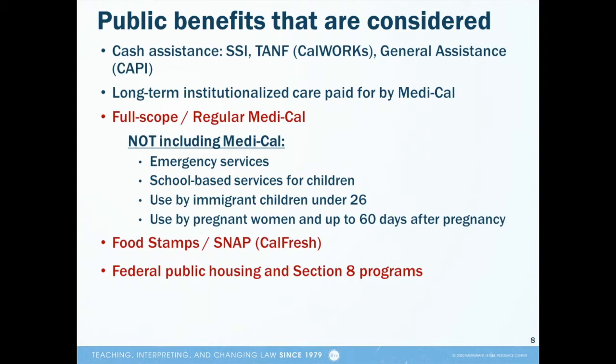So here in California, one of the factors immigration officers will try to predict in the public charge test they're administering is whether a person is likely to use cash assistance programs, full-scope Medi-Cal, CalFresh, and a federal housing program in the future. But again, this prediction is based on all sorts of aspects of a person's present situation, like their age, their health, and their income. Not just on whether they've ever used one of these programs in the past.